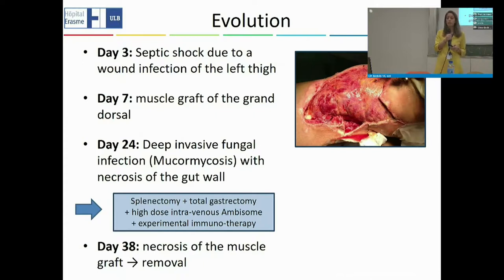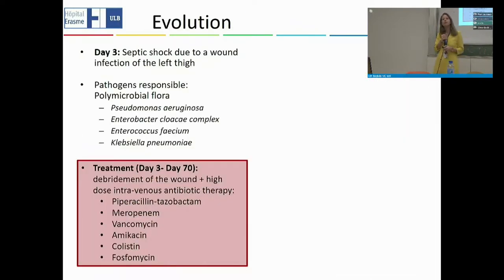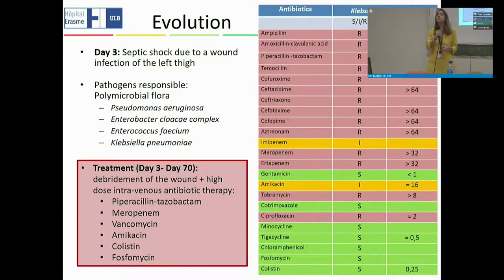On day 38, she necrosed the muscle graft placed on her thigh and it needed to be removed. Now, coming back to the septic shock on day three: this infection was due to a polymicrobial infection, meaning many bacteria were involved — not surprising given her open wounds. We found pathogens including Pseudomonas aeruginosa, Enterobacter cloacae, Enterococcus faecium, and Klebsiella pneumoniae. I will concentrate on Klebsiella pneumoniae, as it ultimately caused the most problems.